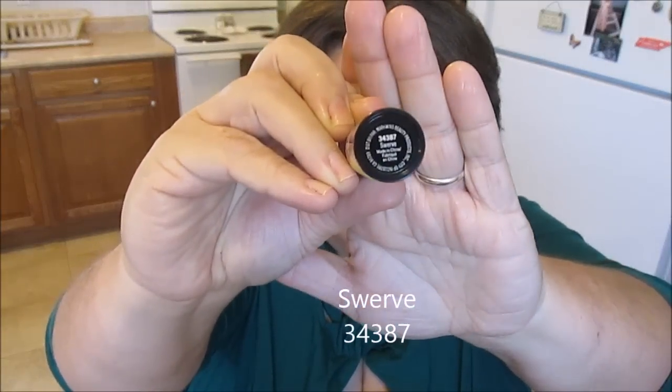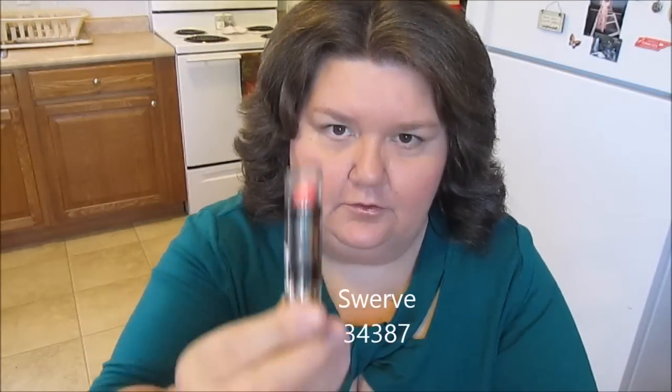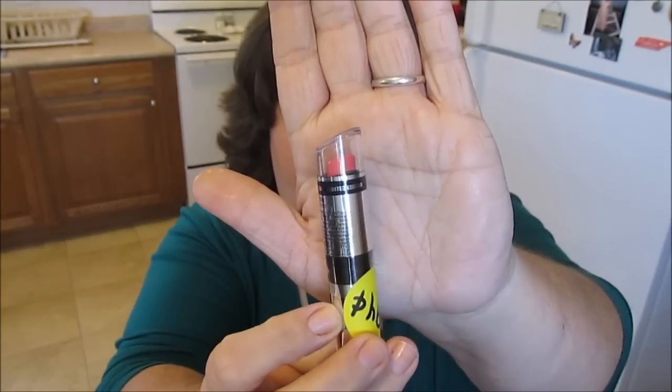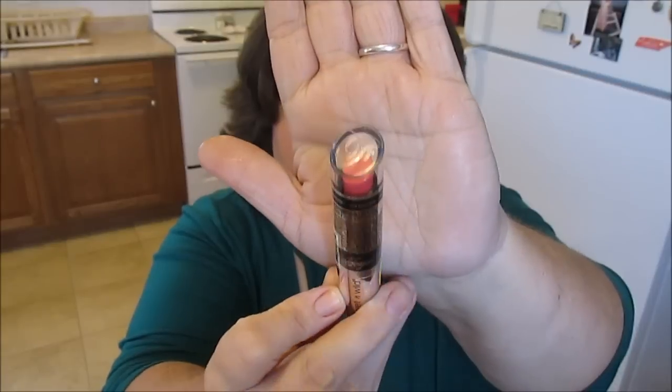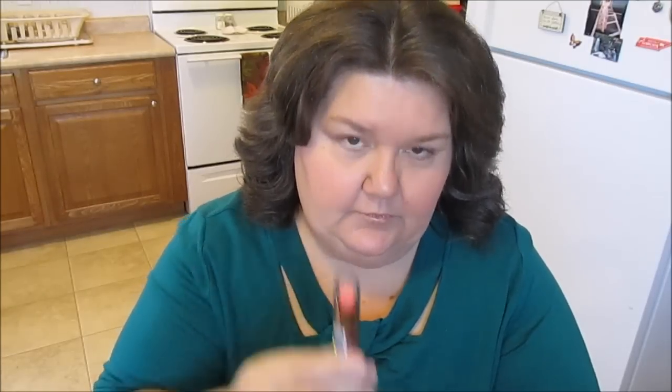The next one I got I paid ninety-four cents for — it's a Wet and Wild and it's called Swerve. It's just a nice color, I thought it was cute, I thought I would try that out. For ninety-four cents you can't beat it. It's really a nice color, it looks more like a coral color to me.